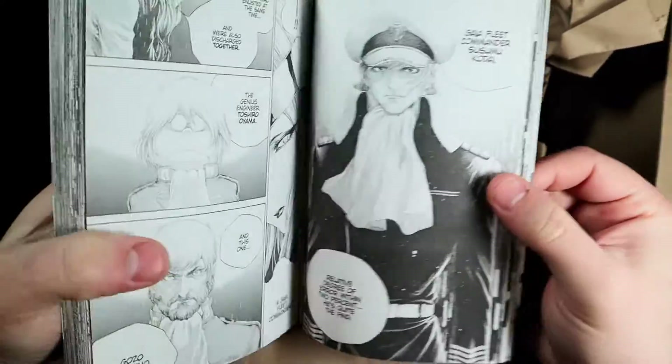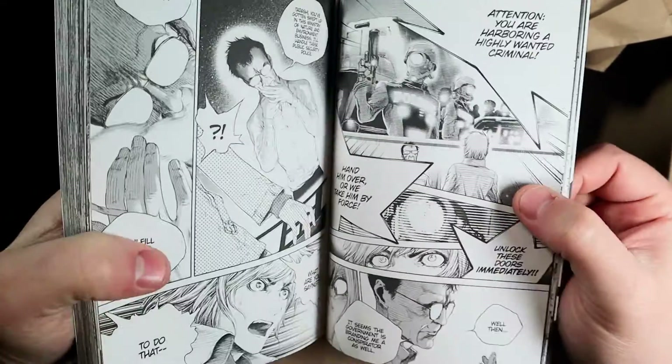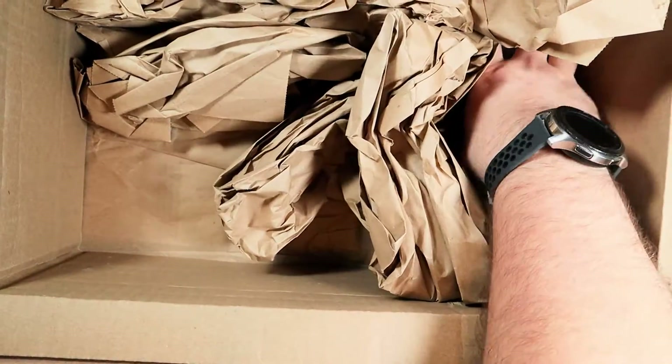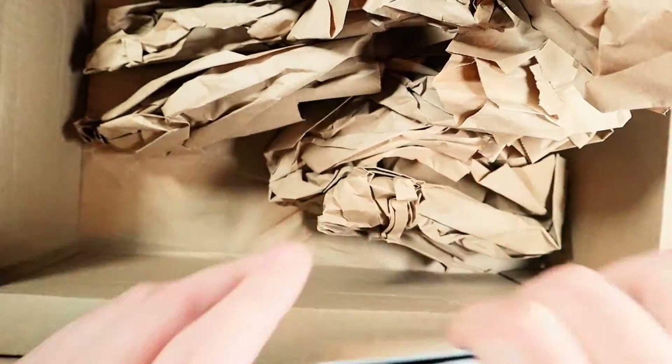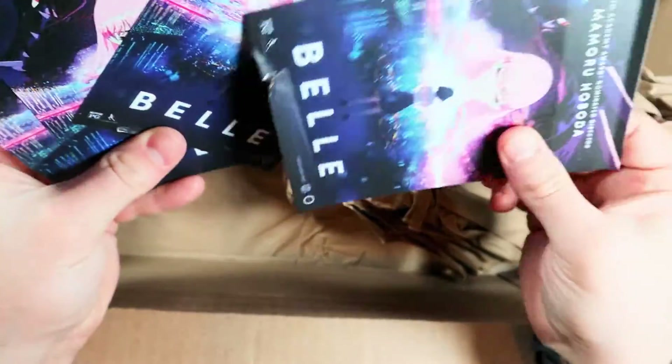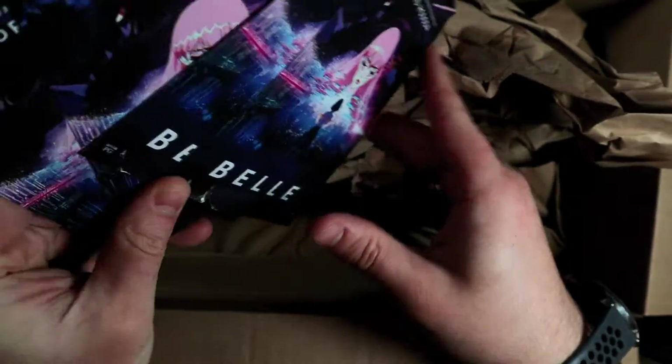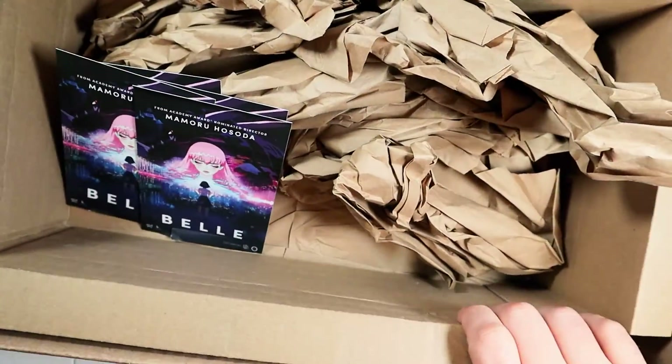Here we have Captain Harlock Space Pirate, Volume 4 — 'Dimensional Voyage.' This series is getting a lot of attention and I think I'm one of the only Captain Harlock fans out there. I was just missing Volume 5, so I grabbed it.